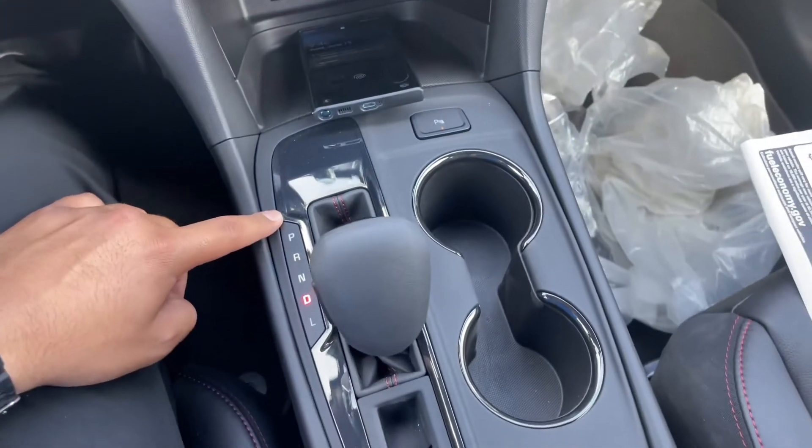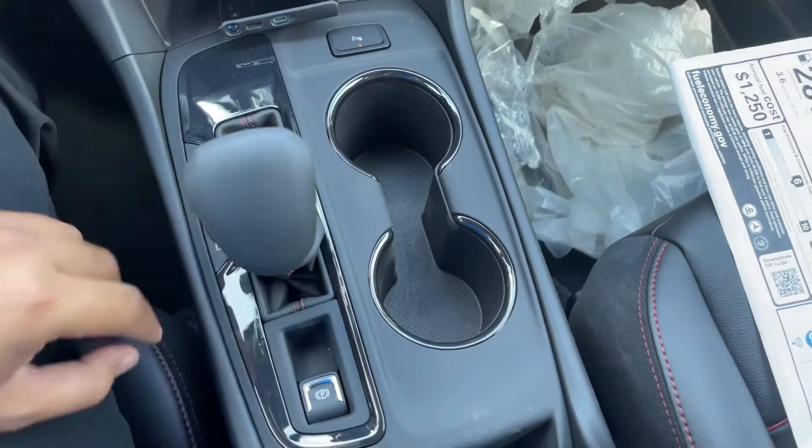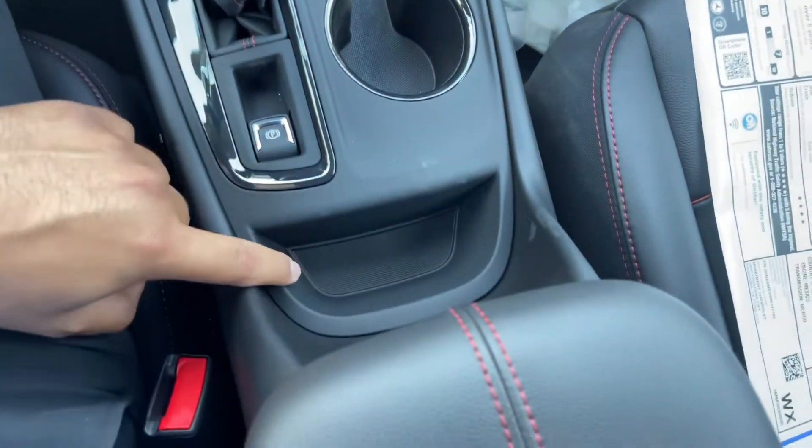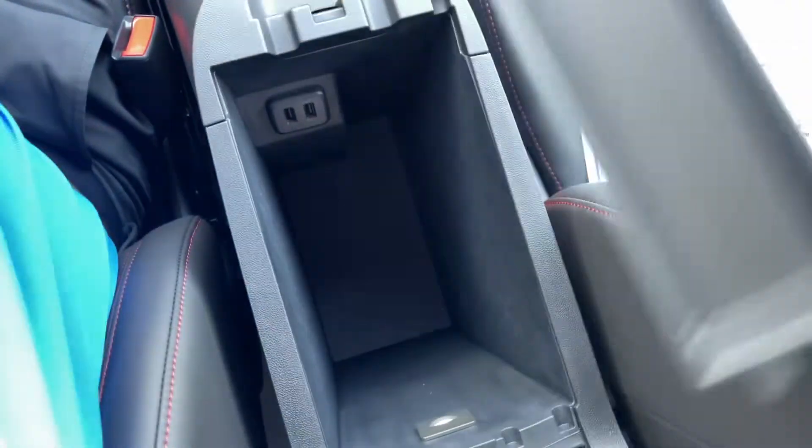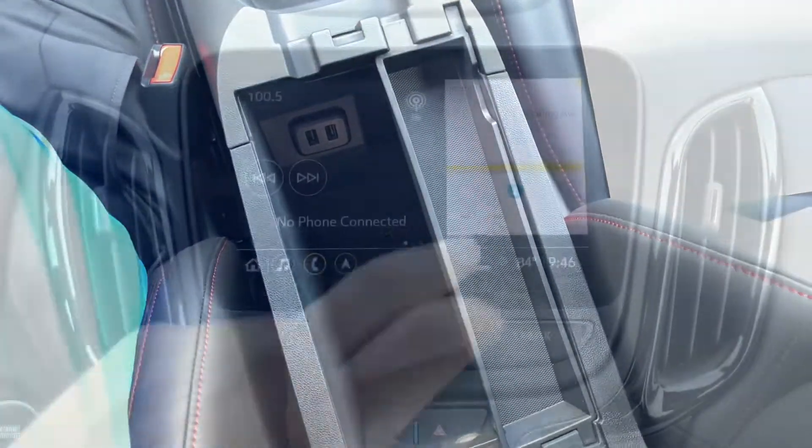Right down here you have the six-speed automatic transmission shifter, two cupholders, electronic parking brake, and a little slot for your coins. And you have a deep center storage compartment with two USB ports.